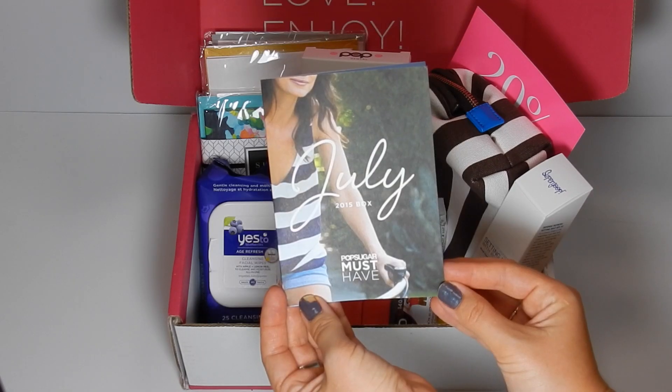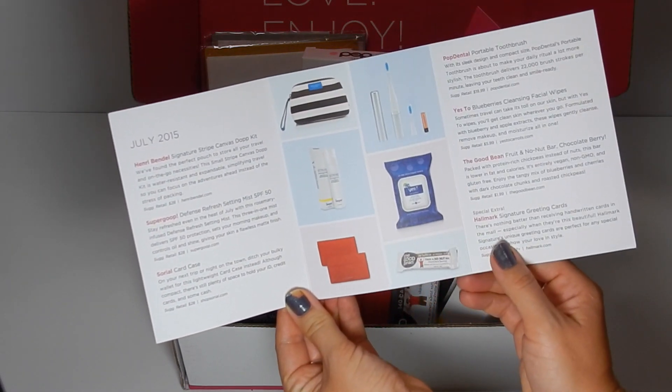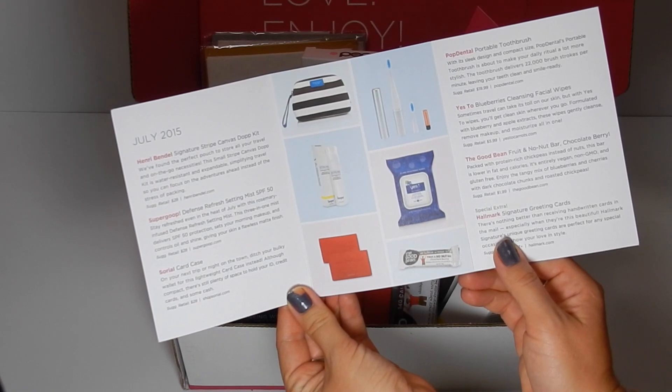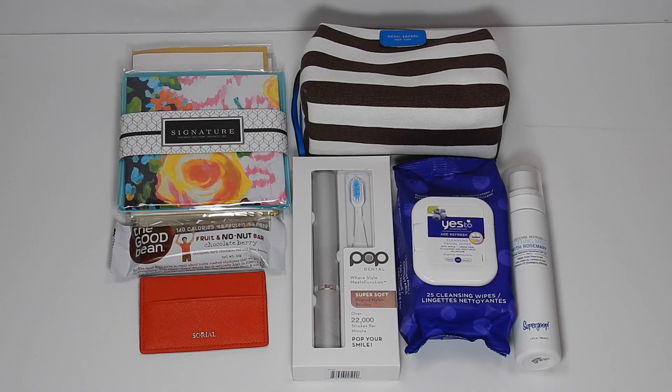Here is the product and information card for the month of July, and when you open it, it tells you all of the products that are in this month's box, which is awesome. I love how they do this.